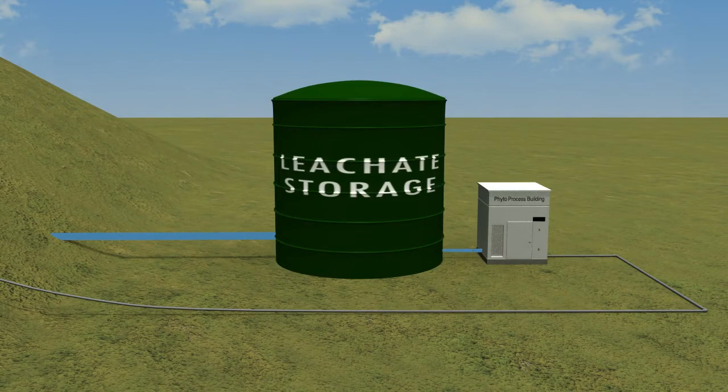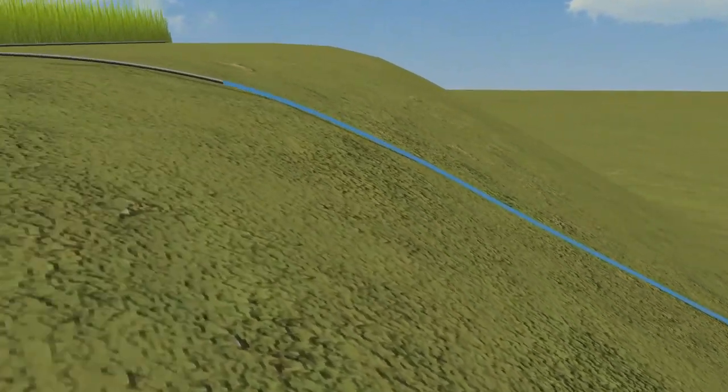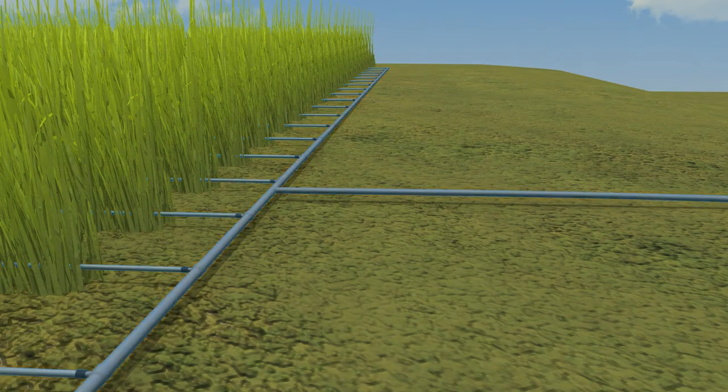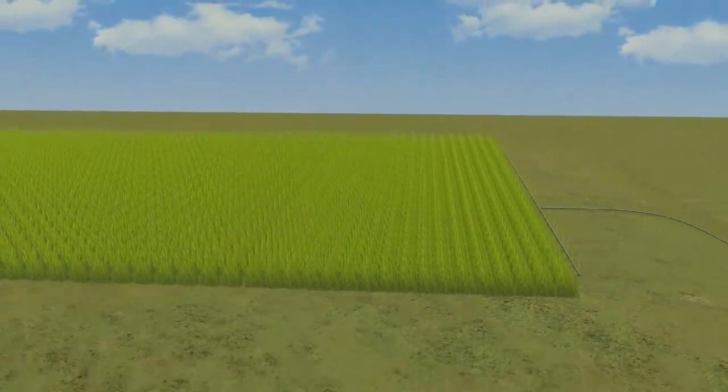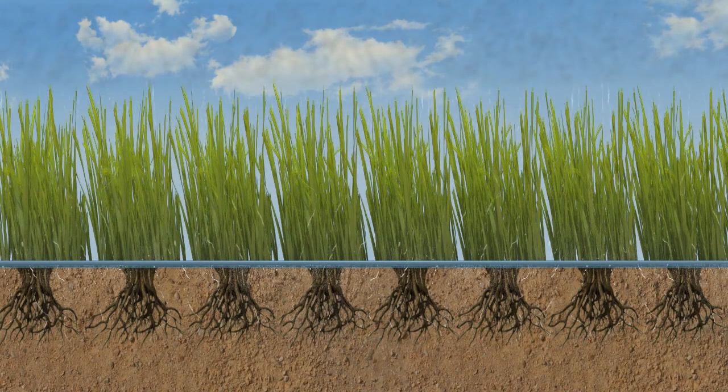Now, instead of hauling the leachate off-site or treating it through some expensive process, it is collected and pumped through a fully automated filtration and distribution system to the top of the landfill, where it irrigates rows of specially selected plants like vetiver that have a very high water demand and ability to thrive in harsh conditions. The liquid is distributed in the field through a slow drip irrigation system over a large area. The field is typically split up into zones of operation to cycle between areas and set volumes based on field capacity and conditions.